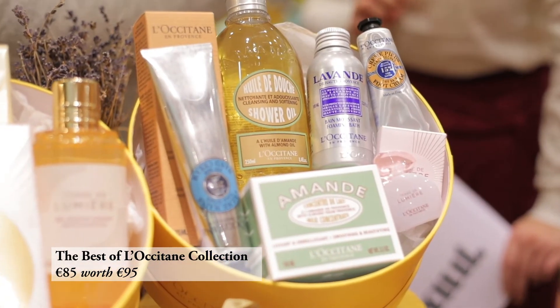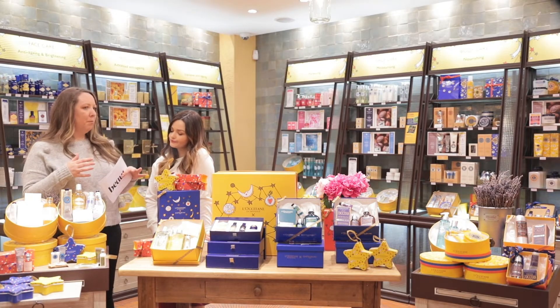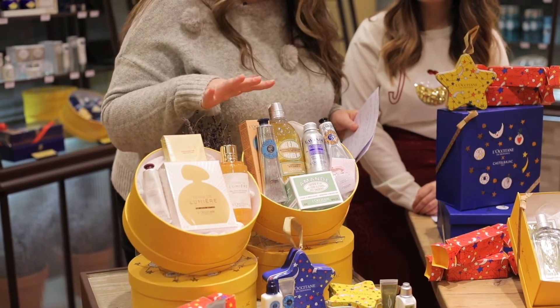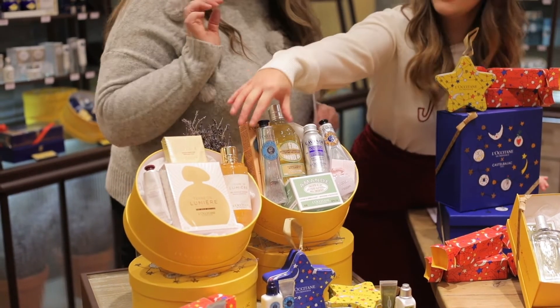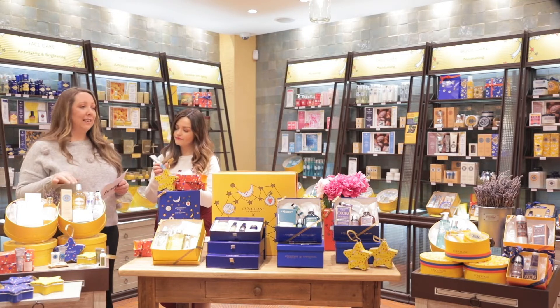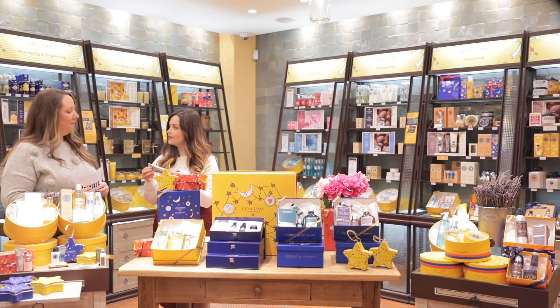Next up we have the Best of L'Occitane Collection — your body care. If you're not sure about someone's skin type or what they're into, this has a little bit of everything: foot cream, shower oil, and hand cream. The amazing thing about this is €15 of the sales goes towards UNICEF, which is a really good cause.